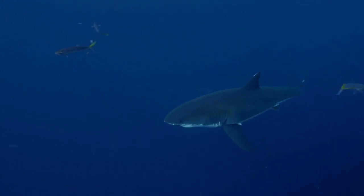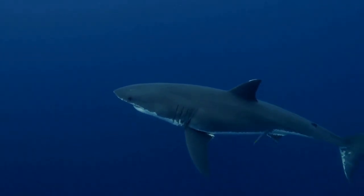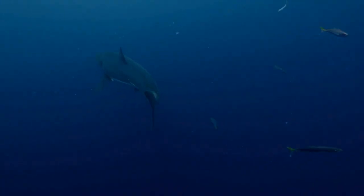Great White Sharks are also common victims of illegal fishing practices, such as shark finning. Combined with the destruction of natural marine habitats around the world due to pollution and destructive fishing techniques, the Great White Shark is listed as vulnerable on the IUCN Red List of threatened species.